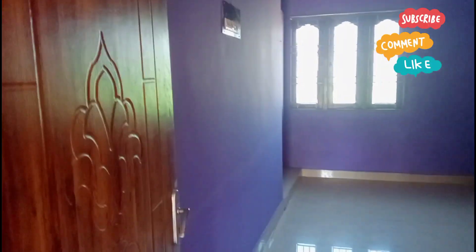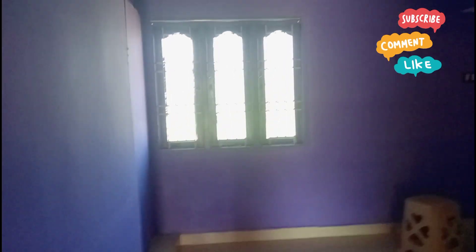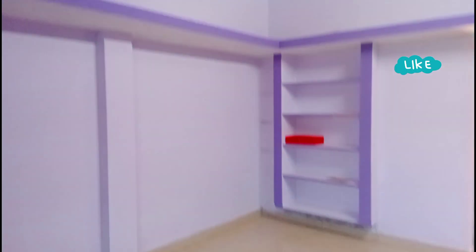There is an attached bathroom in this room. There is also a restroom and a safe room.